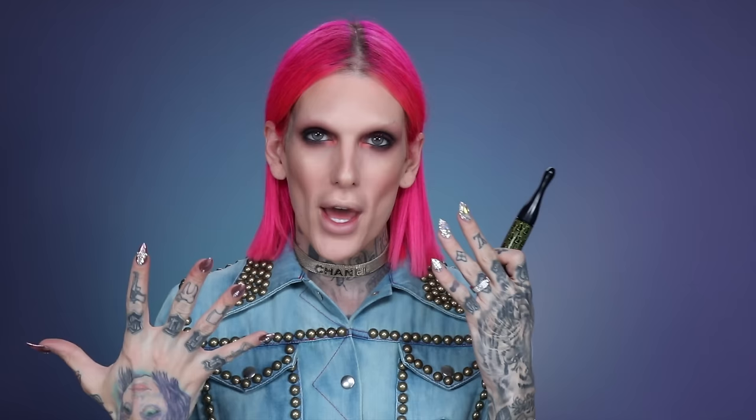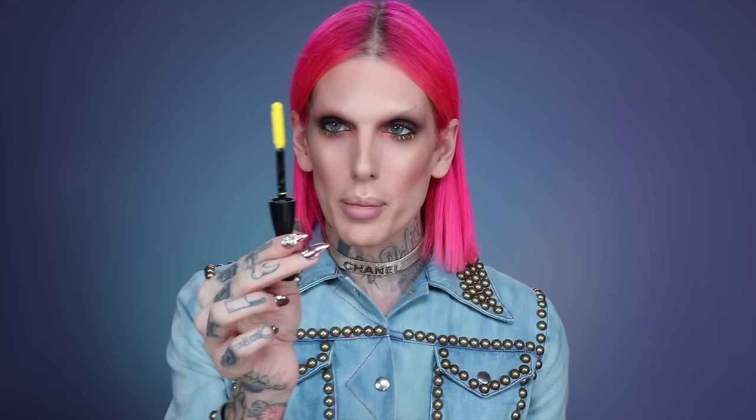MAC recently put out a bunch of new colored mascaras and they are bright. This one is called Energize — it is a literally hot yellow. I thought what better look to try this on than with dark shadow underneath. When you pull this out it is straight-up neon yellow. For bottom mascara, the bristles and the wand is so huge so it was a little difficult to get under there, but it has full coverage opaque pigment. This is definitely different for me — I haven't done colored mascara in a long time. I almost want to try this again with no makeup, just soft and pretty, and then do yellow on the top and bottom.